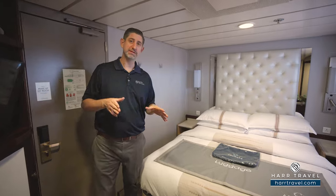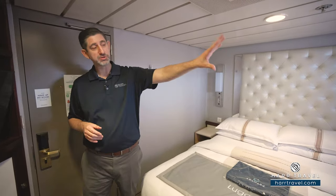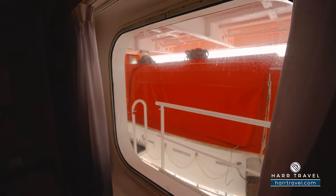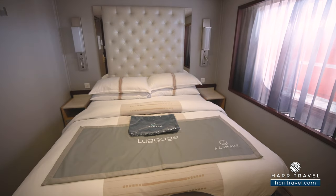Now, I mentioned that this is an obstructed room. You're going to have the lifeboats in front of you, so the reason people choose this particular room is they want that natural light coming in. You're not going to have a view out to the ocean, but it is nice to have that light coming in.